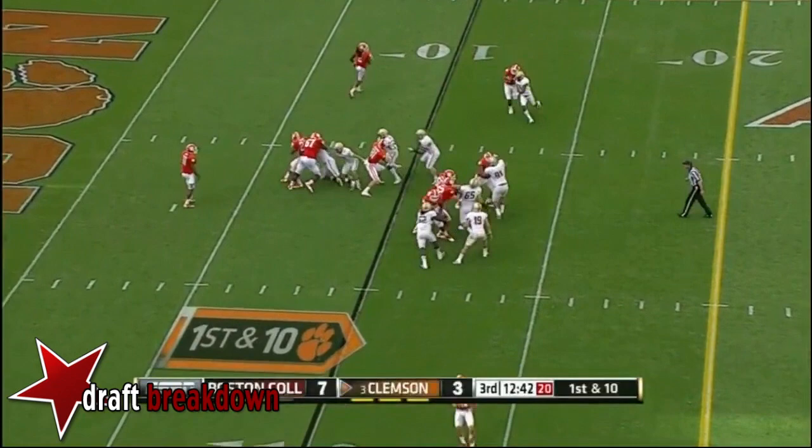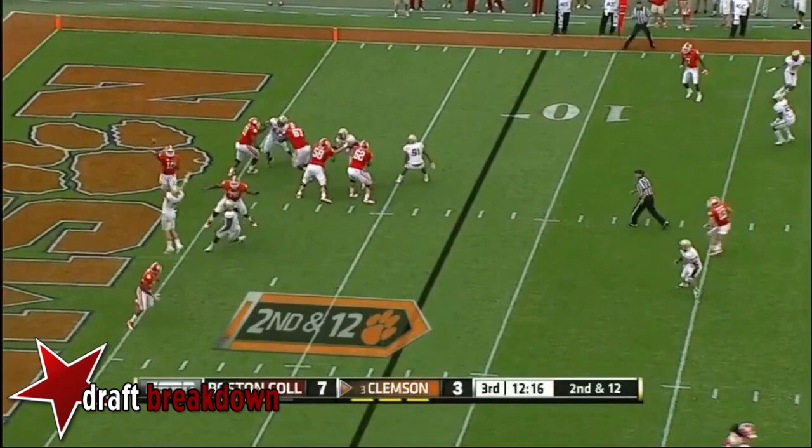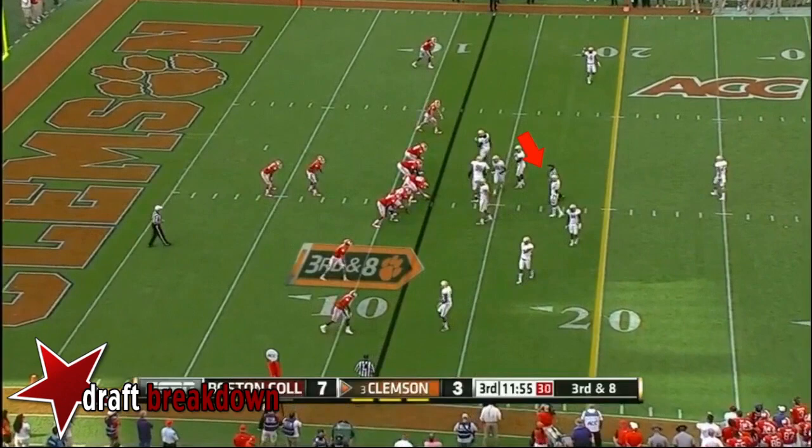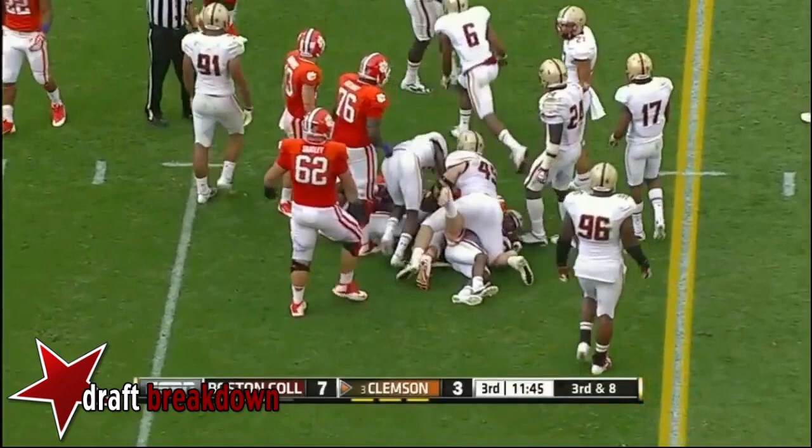Josh Boyd with a handoff to DJ Howard. They bring inside pressure. Boyd flips one to wide-open DJ Howard — nice open field. They buy time, get away from it, and sometimes tuck the football and run. Wide receiver screen to Mike Williams — can't fight his way for a first down, piled up two yards shy.